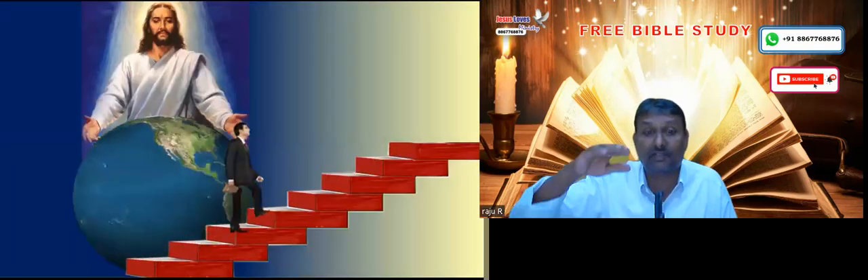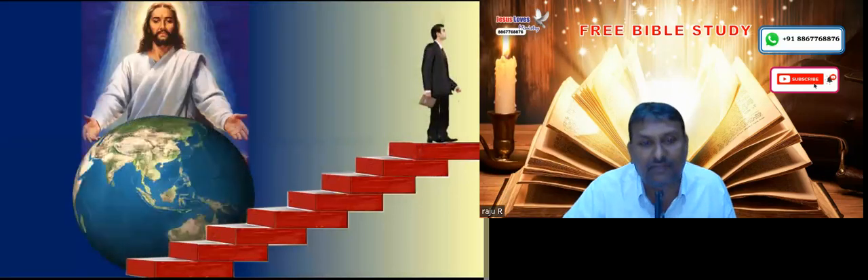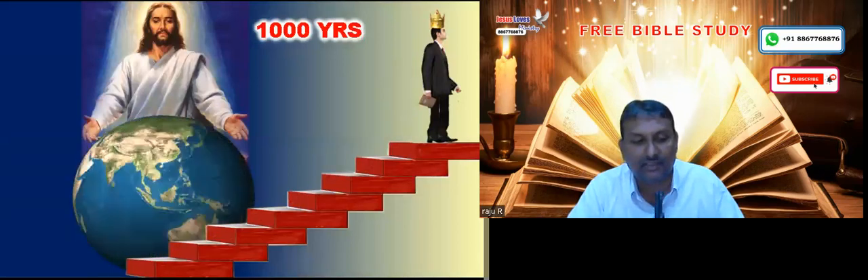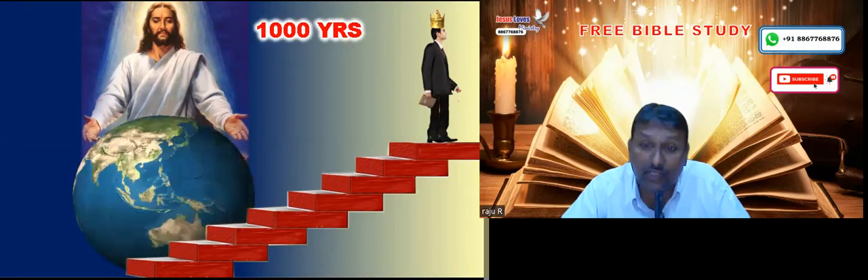God has made a beautiful plan through Jesus to bless the entire world — heavenly salvation, earthly salvation, the narrow way, the broad way, and the highway of holiness. In the thousand years, mankind will start walking up the highway of holiness and come to perfection. This is what is shown in the pyramid — God's beautiful plan.